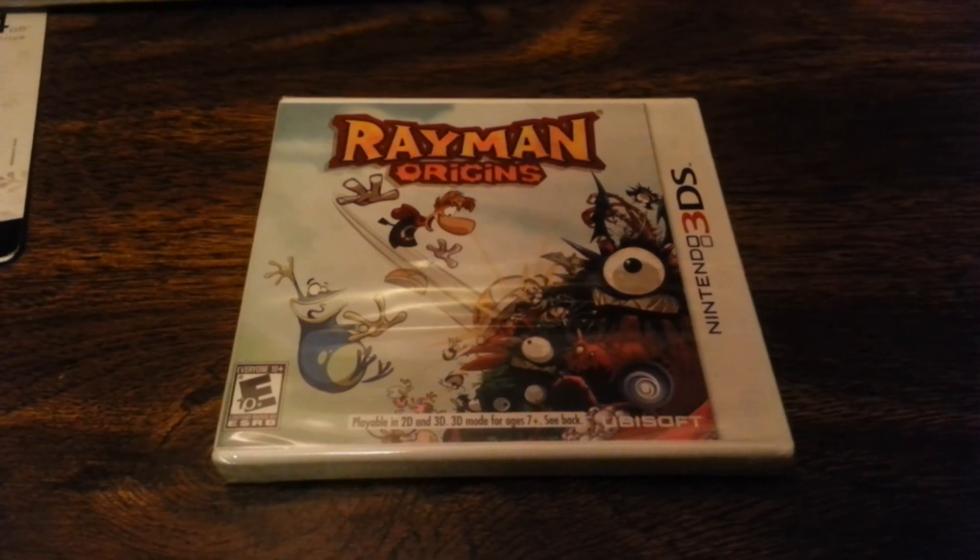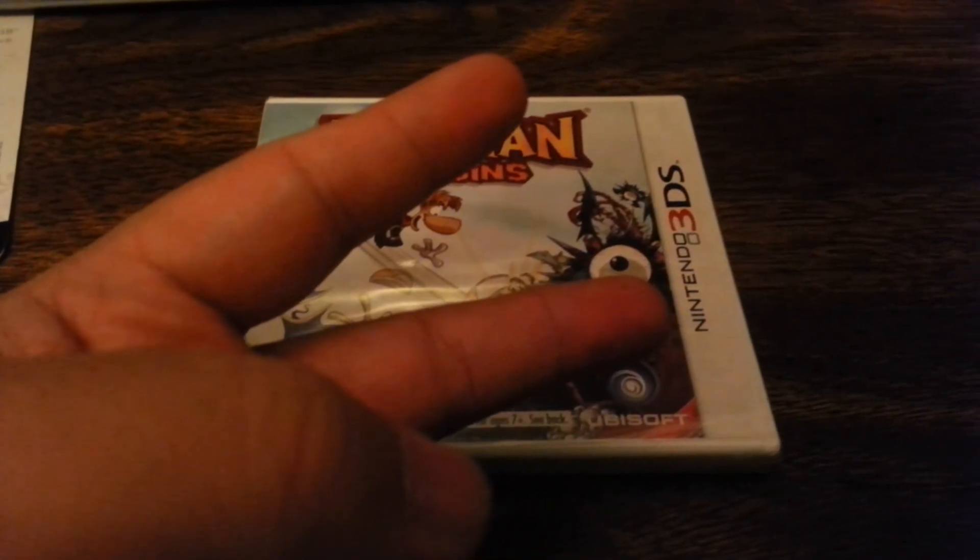Those are the things I got on Black Friday. I hope you enjoyed this video — peace out, I'll see you guys later in my next video.